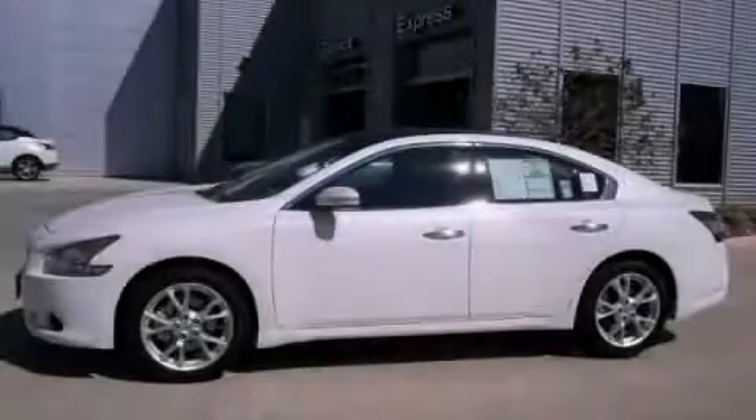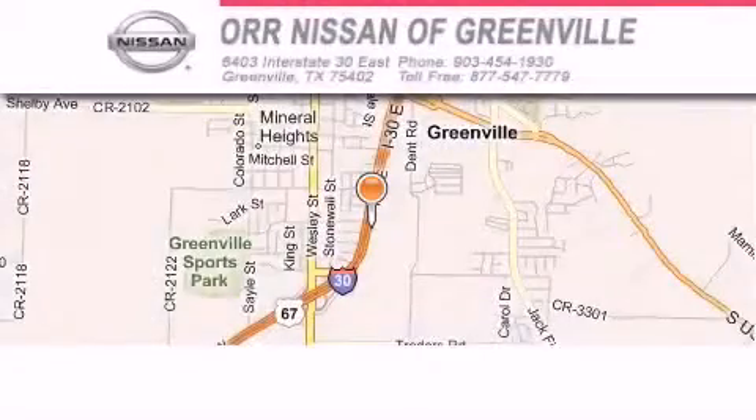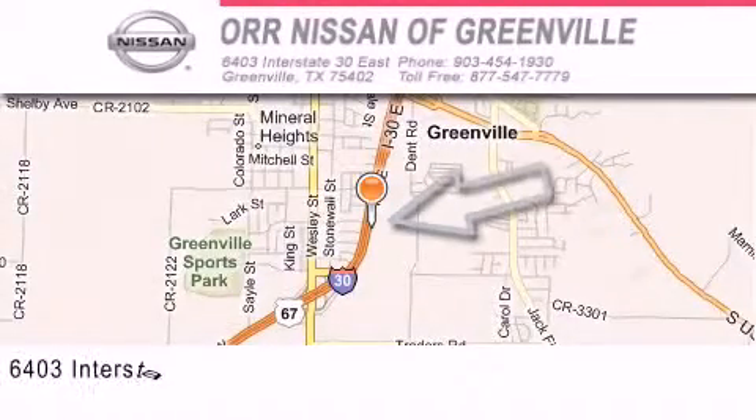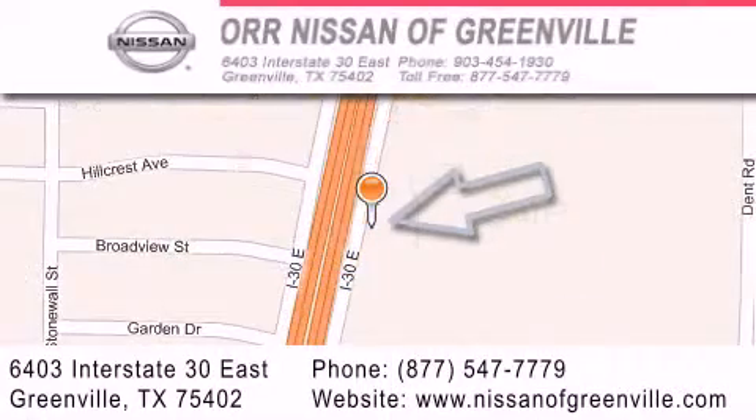Contact us today to arrange your test drive. Our Nissan of Greenville is located at 6403 Interstate 30 East in Greenville. Our goal is to exceed all of your expectations to ensure that you'll return for future visits.